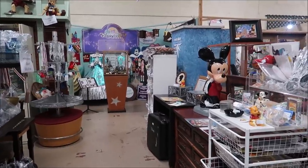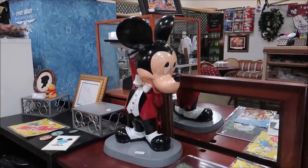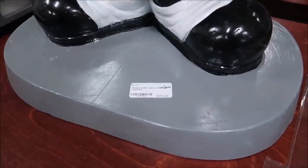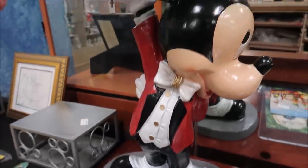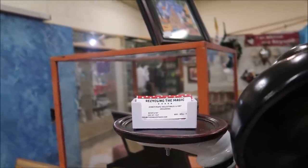As you can see, we have a lot of cool new things here. Check out this very old Mickey Mouse. That is really awesome. This is $450. Mickey Butler. And it actually has a little tray here to hold cards for recycling the magic.